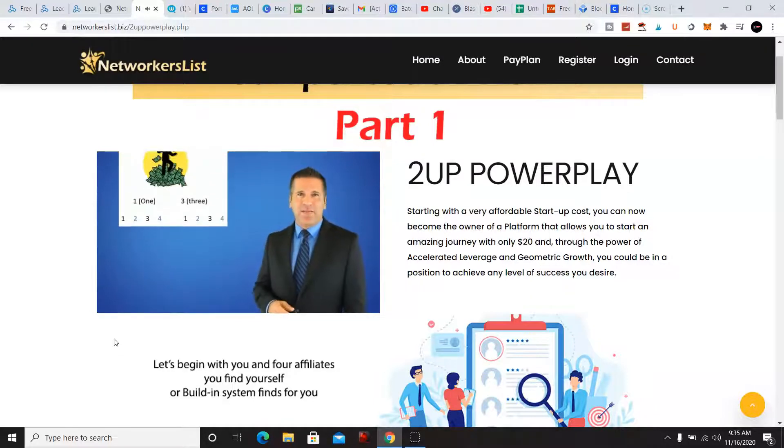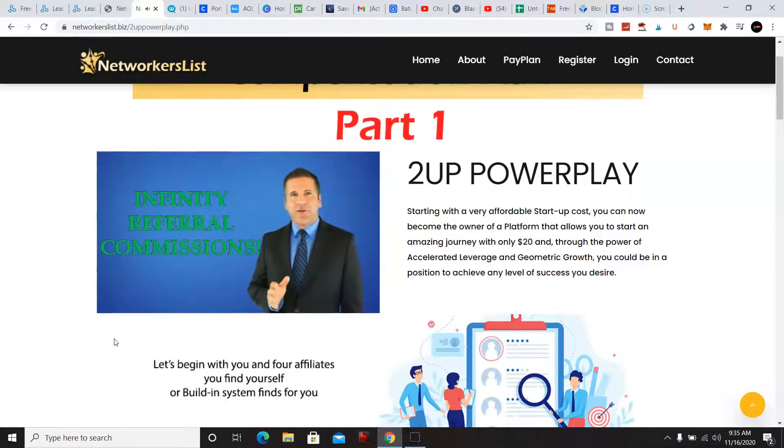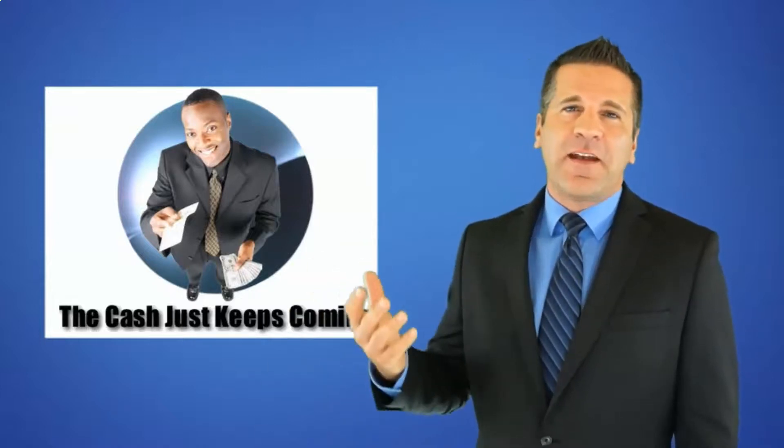Here's what's left: you, number one, and number three. Those two affiliates you kept now went out and got their four — they keep one and three, and two and four in blue get passed up to you. You've now earned twenty dollars from the original one and three, plus an additional forty dollars from their second and fourth sales passed up to you. This plan doubles your commissions for every level of depth to infinity: forty, eighty, one-sixty, three-twenty, six-forty, twelve-eighty, twenty-five sixty, and it keeps going.